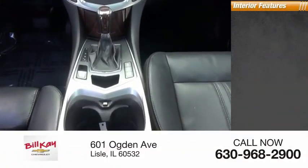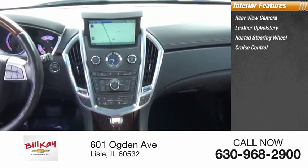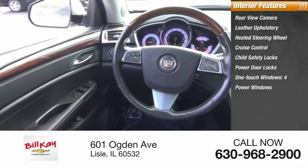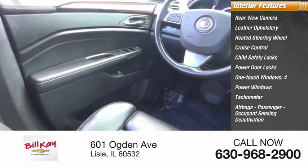Inside you'll find a rear-view camera, leather upholstery, heated steering wheel, cruise control, child safety locks, power door locks, one-touch windows, four power windows, tachometer, airbags, and passenger occupant sensing deactivation.